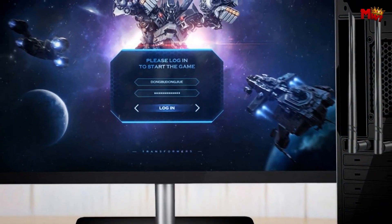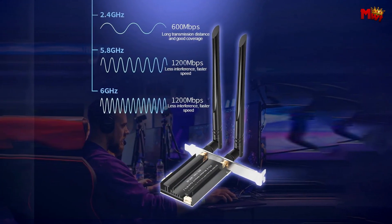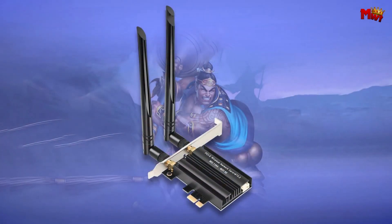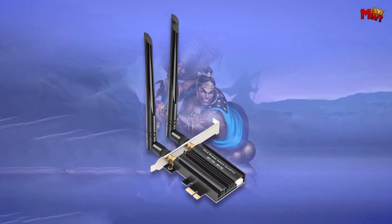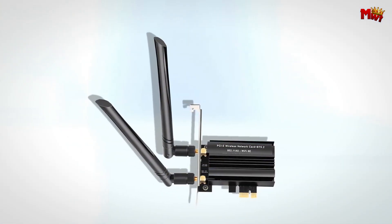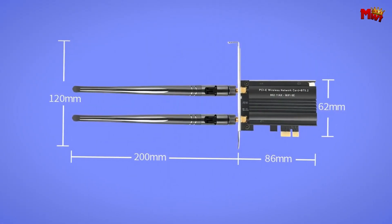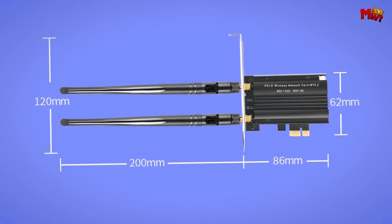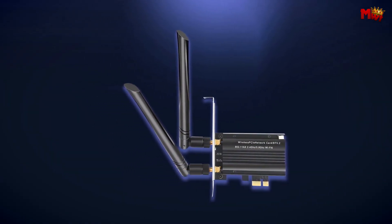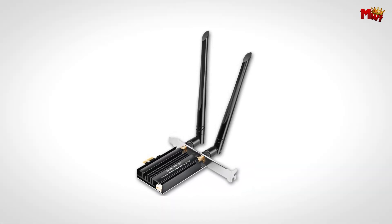First up, it's a Wi-Fi 6E card. It supports the latest 802.11ax protocol, allowing for incredible speeds of up to 3,000 Mbps. What's so special about Wi-Fi 6E? Unlike previous generations that only support 2.4GHz and 5GHz bands, this card also taps into the 6GHz frequency band. That means less interference, more bandwidth, and a faster, smoother internet experience.